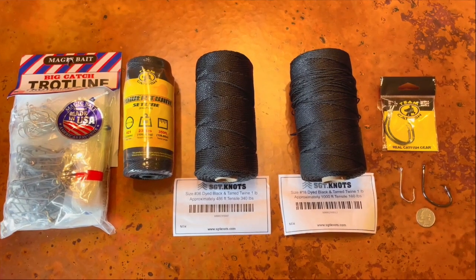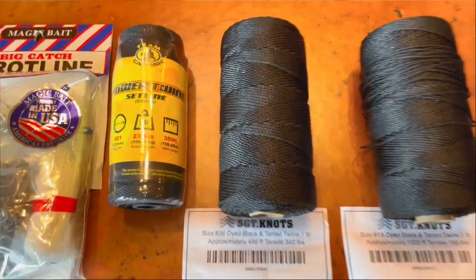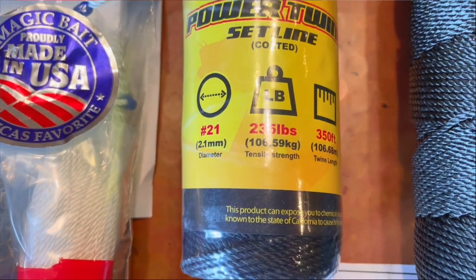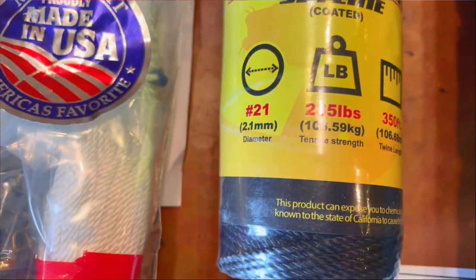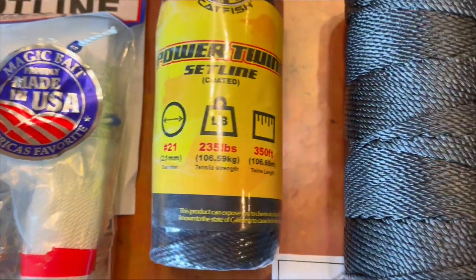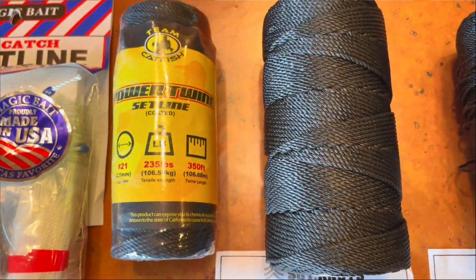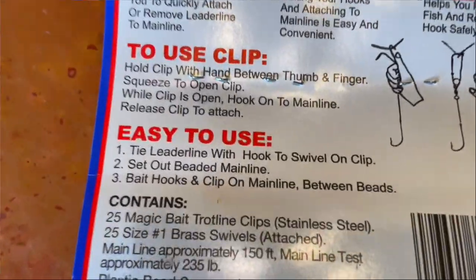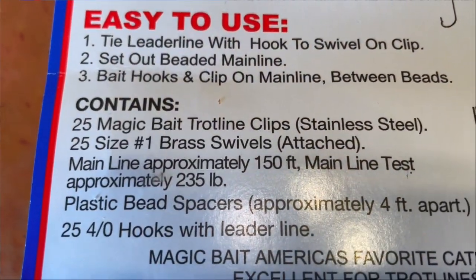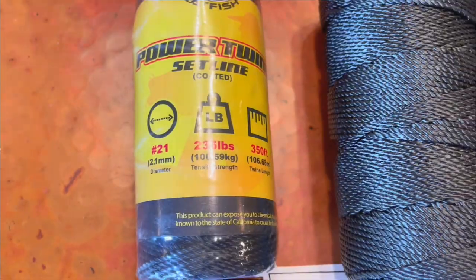Here we have standard material used to make trot lines. The lines themselves vary in diameter, but two millimeters is a fairly standard diameter. They're often referred to as size 36 for the main line — in this case size 21, again about two millimeters. Tensile strength ranges from about 235 pounds to 340 pounds. Here's a kit from Walmart, four trot lines, showing 235 pounds — similar to the number 21 or two millimeter diameter line.